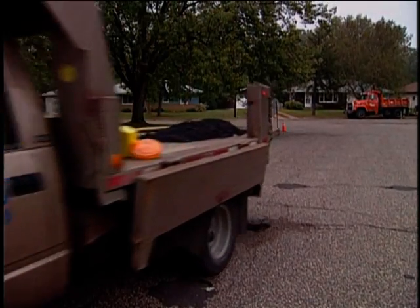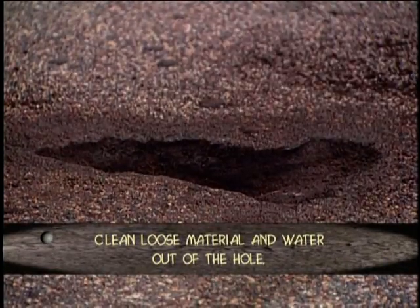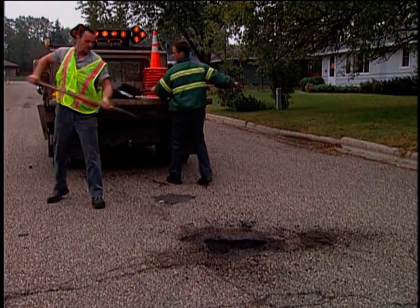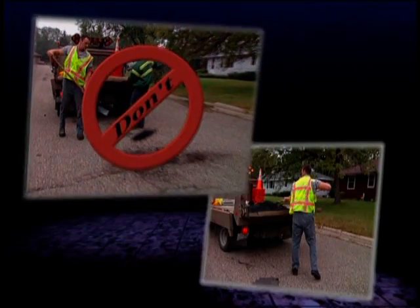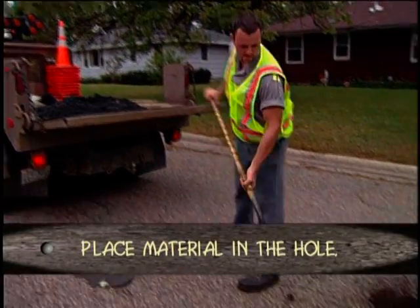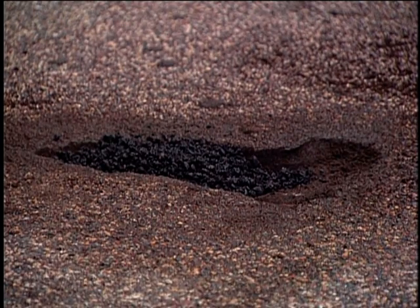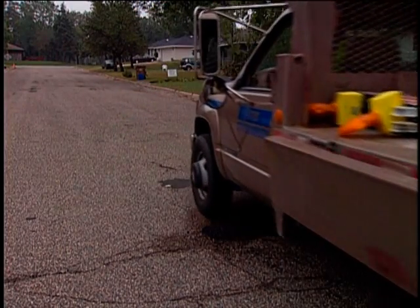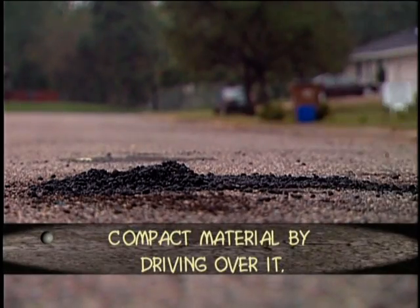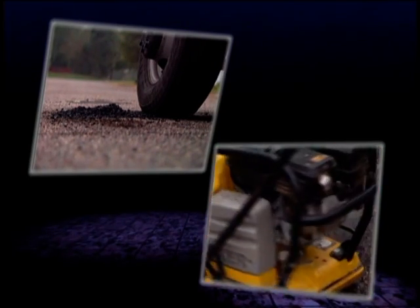First, just as with permanent and semi-permanent patching, it's very important to clean loose material and water out of the hole before patching so the patch will have a solid surface to bond to. Second, the well-known throw-and-go technique should be discontinued and replaced with a place-and-roll method — place the material in the hole instead of throwing it, and be sure the material is in the hole, not around it. Compaction was found to be very important. For temporary patches, good results can be achieved by driving over the patch several times, or for better results, compact more carefully with a tamper or vibratory compactor.